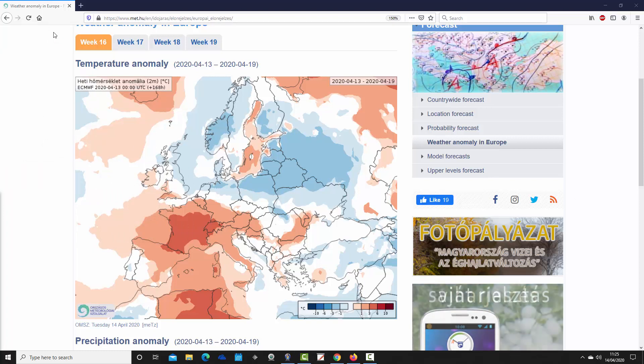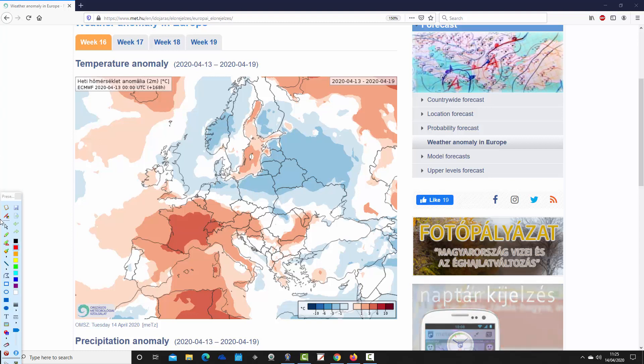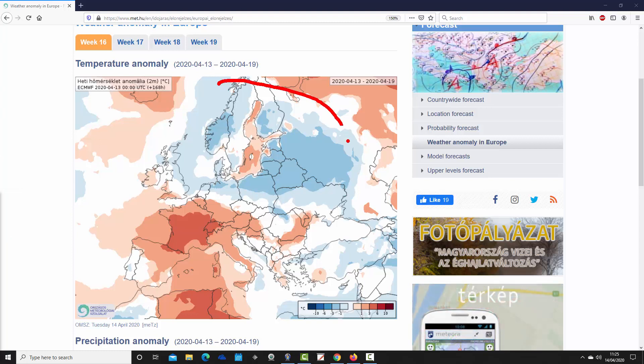We begin with the week one temperature anomaly for the UK and the rest of Europe, taking us from the 13th through to the 19th of April — week 16 for the year but week one for our forecast period. Northern parts of Europe are a bit cooler than average, particularly from the UK up towards Scandinavia and then down to northern Germany, over into Poland, and up to the Baltic regions and into western Russia. Temperature anomalies are around 1 to 3 degrees below average in that area, so it is quite chilly across northern Europe.